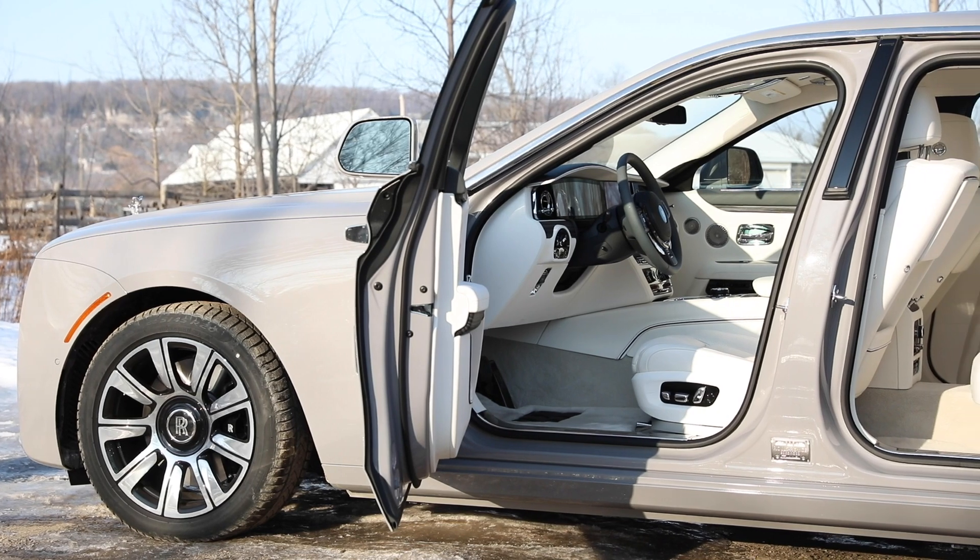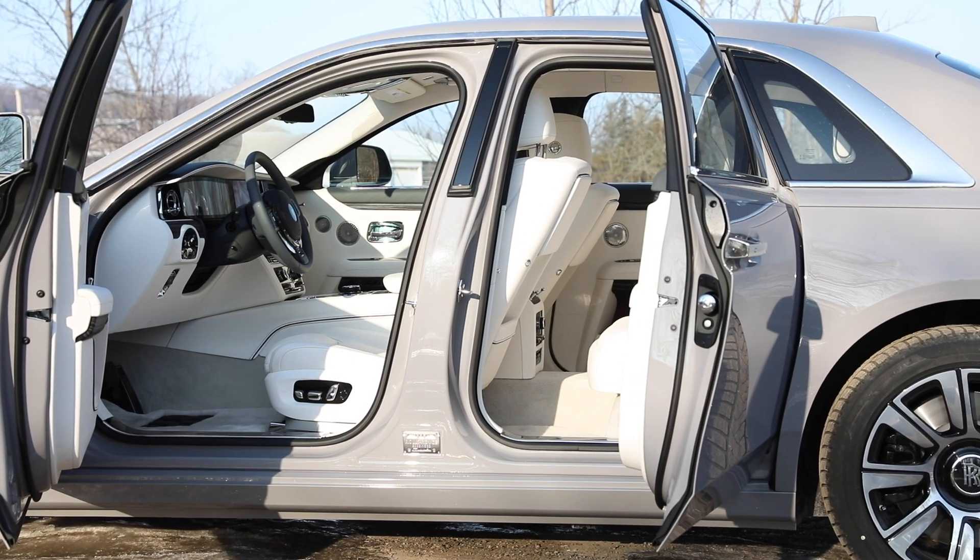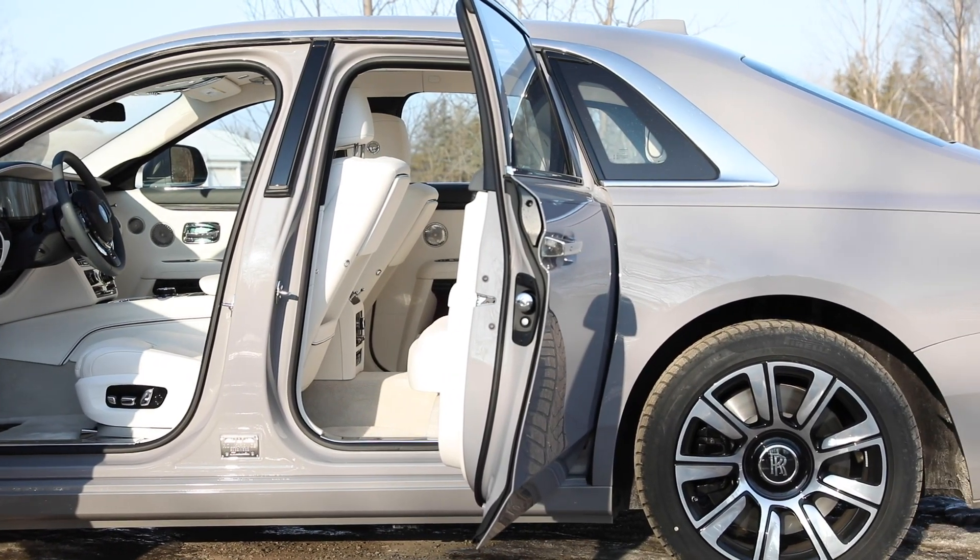Everything about this car is about the story — there's a tale about everything, and it's fascinating. That's part of the big mystique of Rolls-Royce: all the stories about the hand craftsmanship, the crazy tales about the bulls and the guy who does the pinstriping. It's just wonderful.